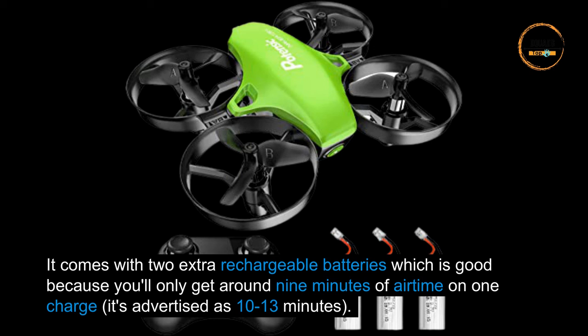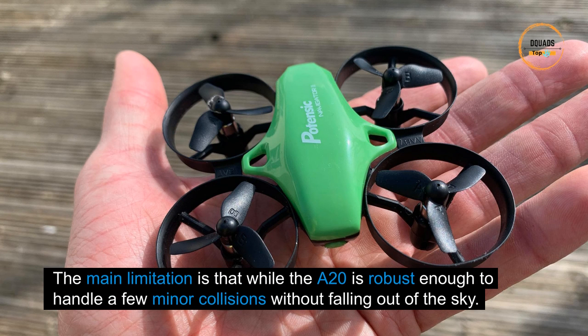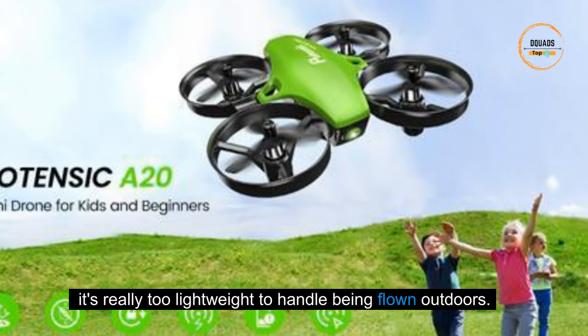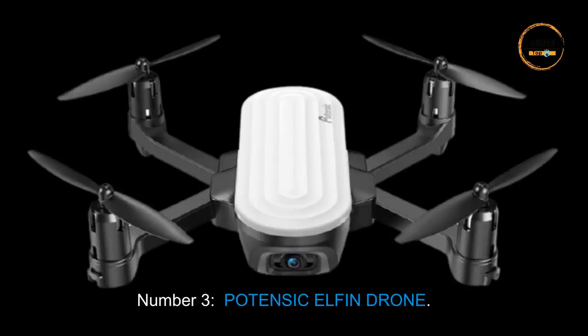You'll only get around nine minutes of air time on one charge, though it's advertised as 10 to 13 minutes. The main limitation is that while the A20 is robust enough to handle a few minor collisions without falling out of the sky, it's really too lightweight to handle being flown outdoors.